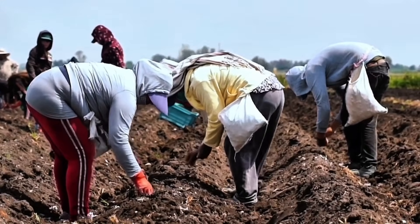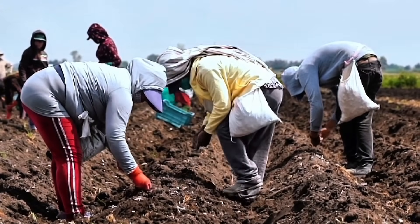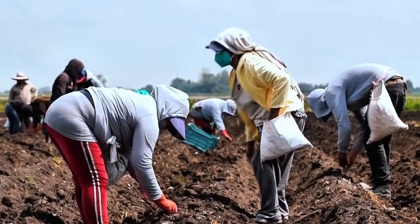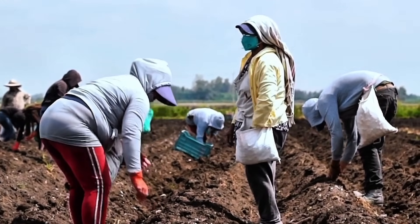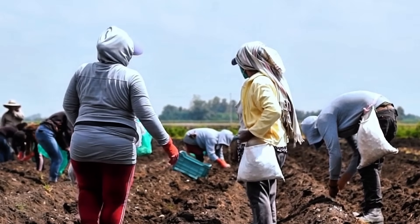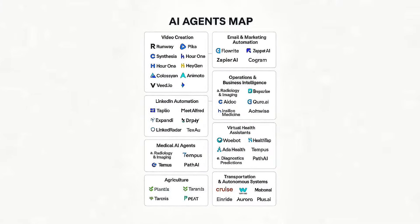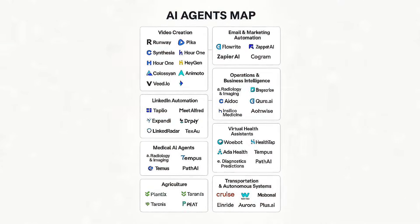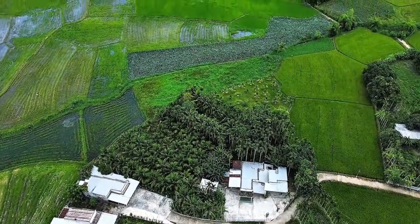Agriculture might seem like a world of soil and seasons, but beneath the surface it's becoming one of the most data-driven sectors on the planet. AI agents are now embedded in everything from crop monitoring to livestock management, powered by deep API ecosystems. Take AgroScout, an AI platform that uses drones and computer vision to scan fields for early signs of disease or pest outbreaks. Under the hood: Google Cloud Vision, OpenCV, and OpenAI's Codex, which helps agronomists generate treatment reports in natural language.